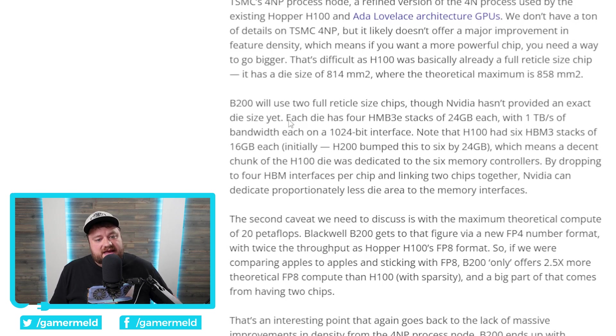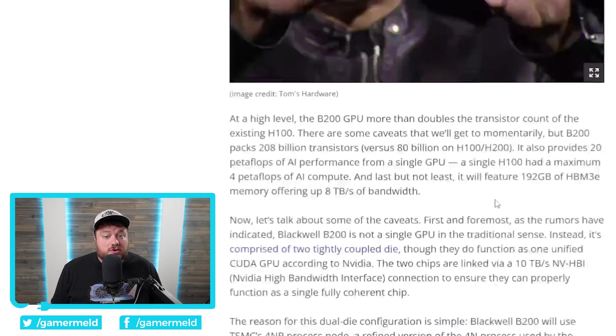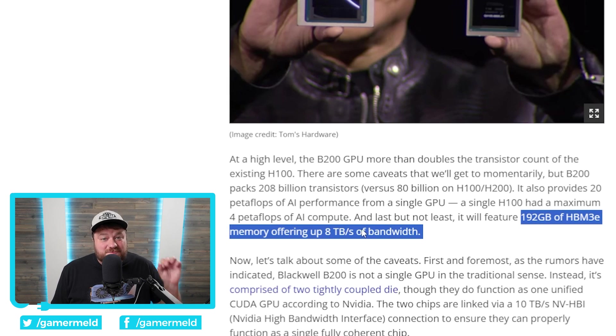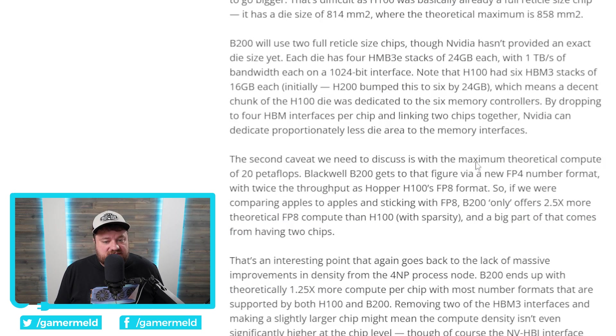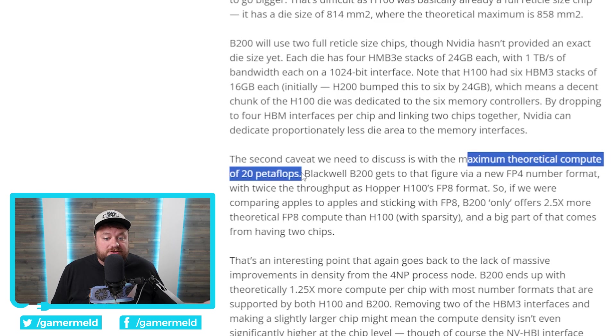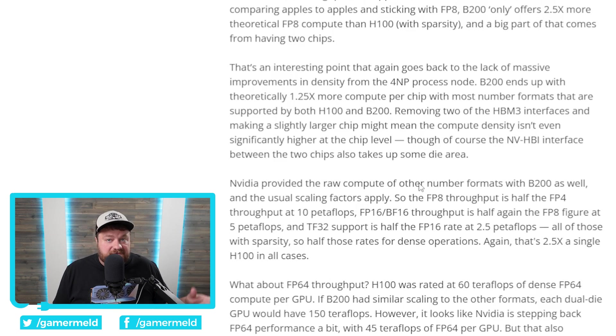Each die has four HBM3e stacks of 24 gigabytes each, so with two dies you then have a whopping 192 gigabytes of HBM3e memory, making for a total of eight terabytes per second of bandwidth. Moving down to performance, they mention the maximum theoretical compute of 20 petaflops. The way they're able to do this is because they're now using FP4 — before it only got down to FP8 — and this basically allows for twice the throughput of the Hopper H100s.